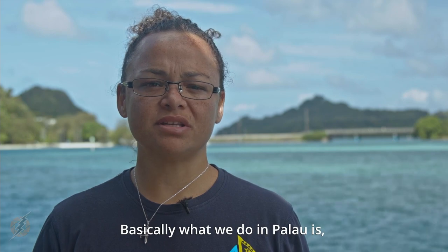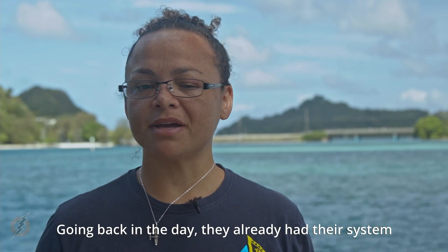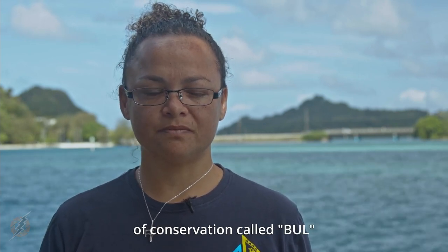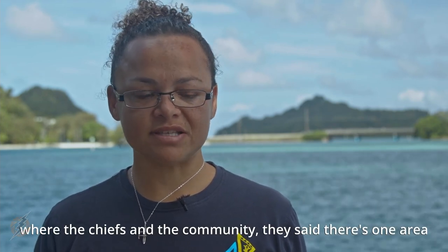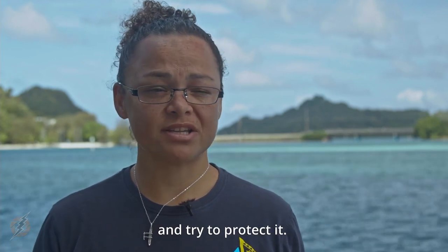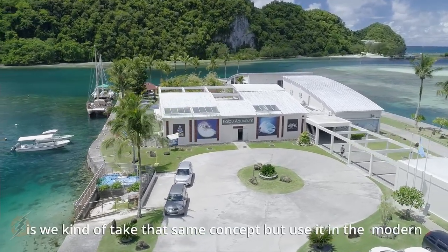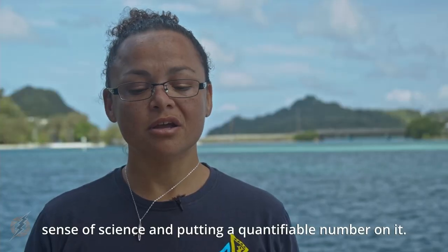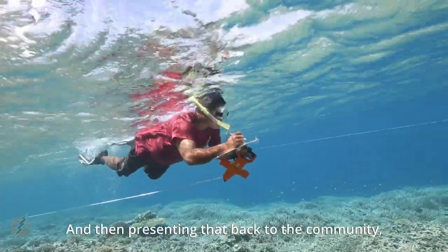What we do in Palau is — Palauans are naturally conservationists. Going back in the day, they already had their system of conservation called bul, where the chiefs and the community would identify areas that were low in certain species and then go and protect them. What we do here at the center, and what I love about it, is we take that same concept but use it in the modern sense of science, putting a quantifiable number on it and presenting that back to the community.